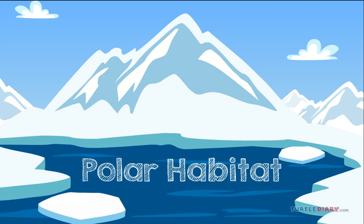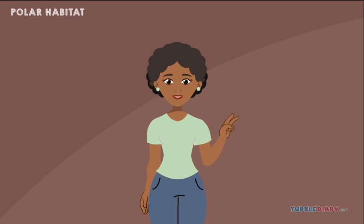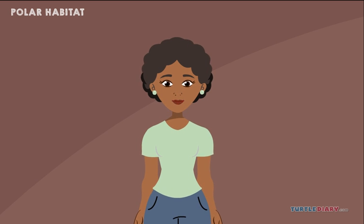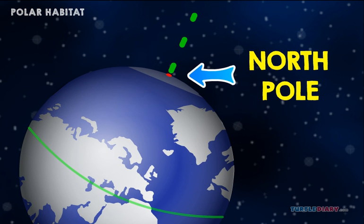Polar Habitat. There are two polar areas in the world. The polar Arctic is in the north part of the Earth. It is near the North Pole. The Arctic Ocean is located there.